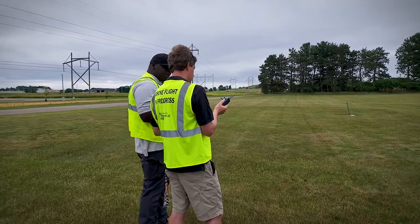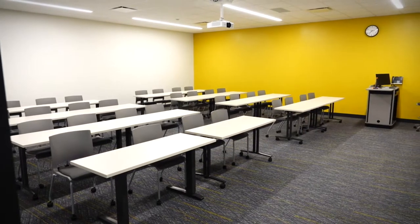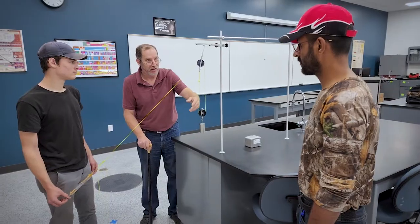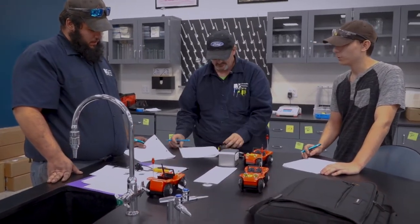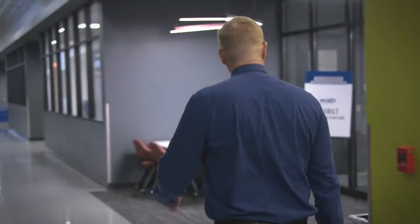All of our general education courses are going to be down this hallway, so students never have to leave for any of the courses they take, whether it be science, chemistry, math, or communications. Auto is just around the corner here.